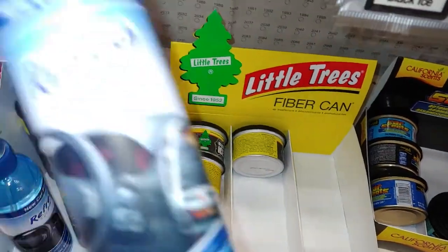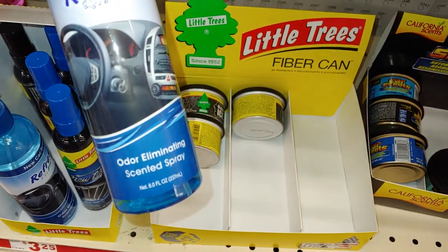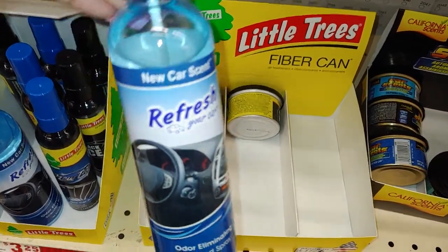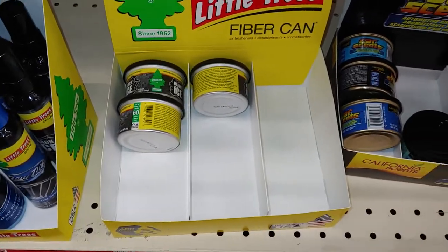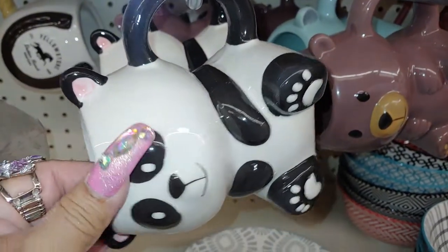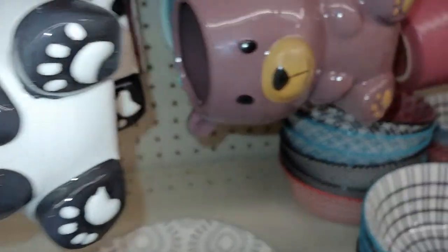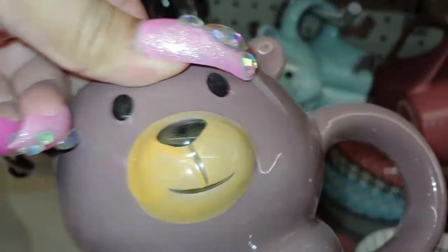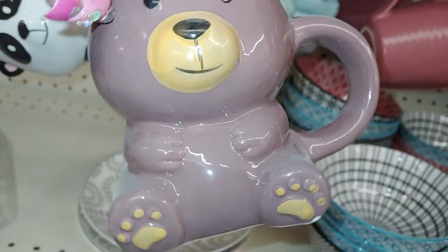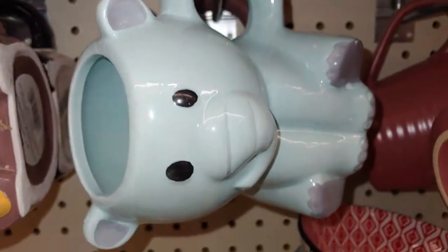And they also have this one if you want the new car smell. They have for $3 these panda mugs, and they have the cute little bear — it's so cute. And they have the little baby elephant in cotton candy blue.